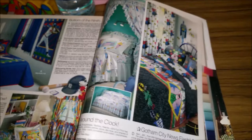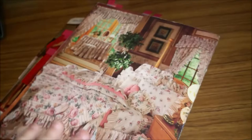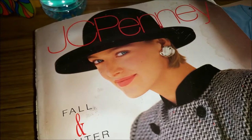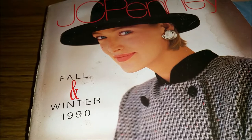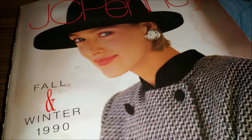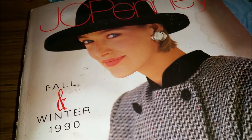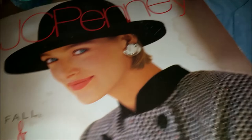Okay guys, I think that is the last one I wanted to show you from this catalog. There's a lot of other stuff in it but not as fun. This was a cool catalog with a lot of fun stuff in it. Thanks for watching — make sure to comment, like, and subscribe. Tell me what your favorite thing was from the JCPenney Fall and Winter 1990 catalog, and did you have any of the stuff I showed you? You can also find me on Instagram, at my blog toy-addict.com, and if you want to support the channel you can go to Patreon for as little as $1 a month. Thanks for watching!